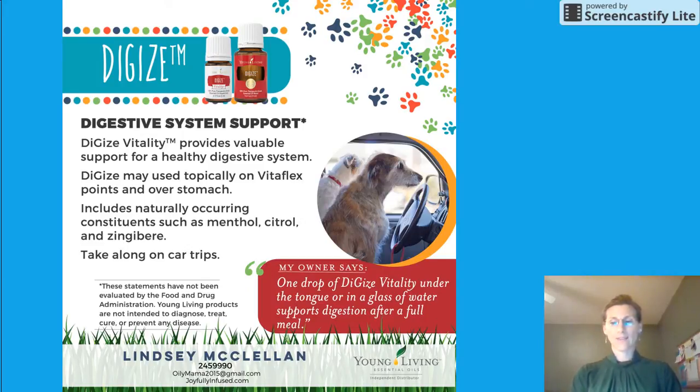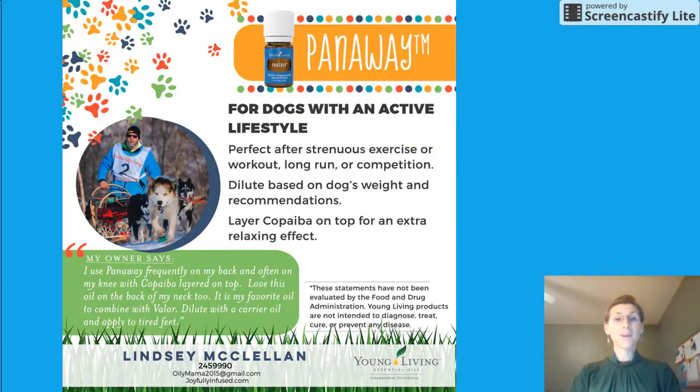PanAway is awesome for active dogs — dogs that are really busy, have strenuous exercise, long workouts, or maybe they're training for some kind of competition. It's really great for soothing those muscles and helping them unwind after a hard workout. You can also enhance the properties of PanAway by adding a layer of copaiba on top. These two oils work fantastic together.